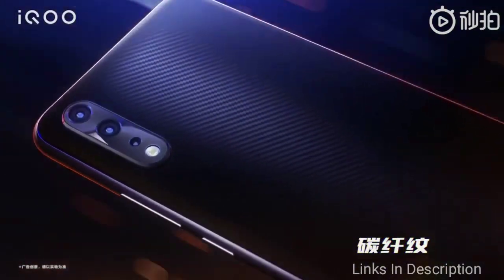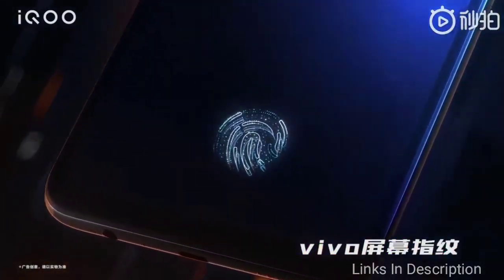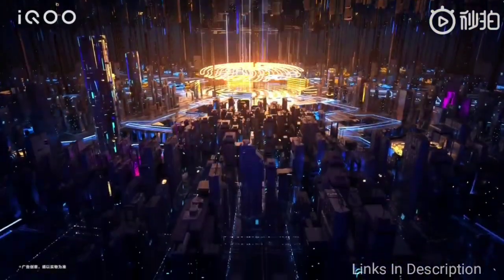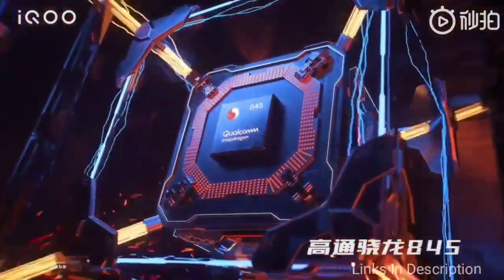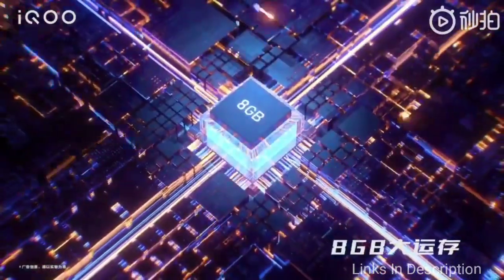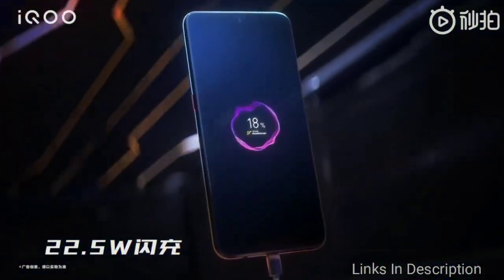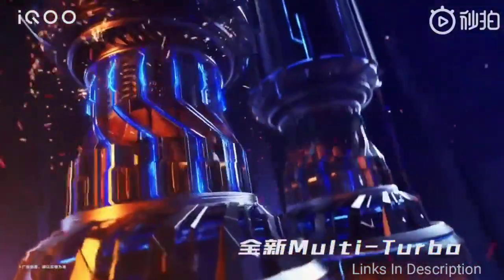Vivo iQOO Neo 855 Racing Edition. Yet another great option powered by the Qualcomm Snapdragon 855 Plus is the recently launched Vivo iQOO Neo 855 Racing Edition, available for less than $500. The handset comes with either 8GB or 12GB of RAM with 128GB of internal storage, and a 6.38-inch Super AMOLED display with Full HD+ resolution.